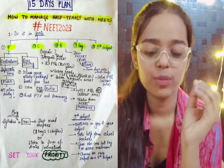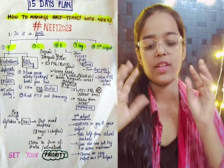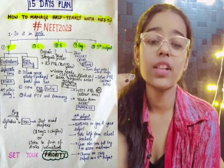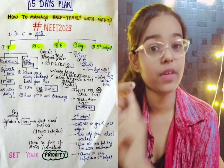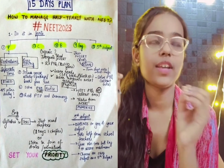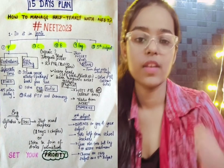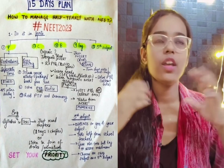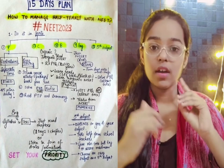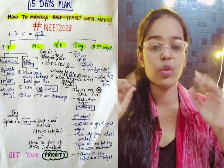The second subject is Chemistry. In chemistry there are three parts: Physical, Organic, and Inorganic. For physical chemistry, you have to solve PYQs. There are also tables — in solid state there are tables, in solutions there are tables. There are a lot of questions from NCERT and in the test series there are questions based on tables. Don't skip these tables, as they are also asked in school exams.